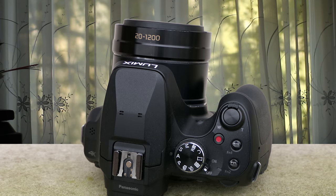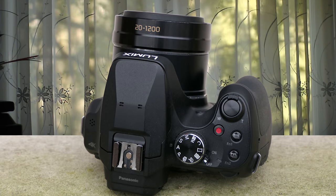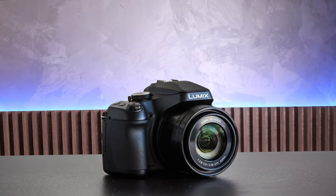The FZ80 has Wi-Fi for image transfer and remote control. It works with the Panasonic Image app, a free download for Android and iOS. It lets you copy photos from the camera to your phone for editing and sharing, and also offers full manual control and a live feed so you can use your phone as a remote control. The camera uses a proprietary battery and offers 240 shots per charge.